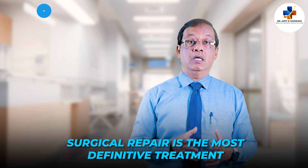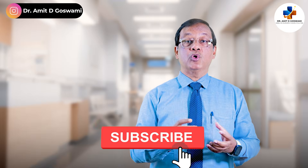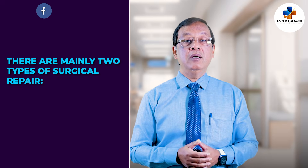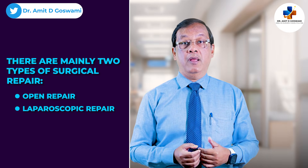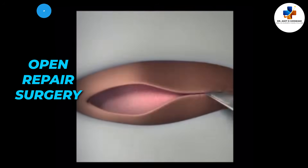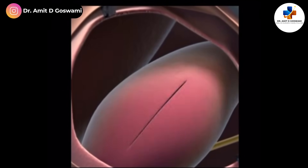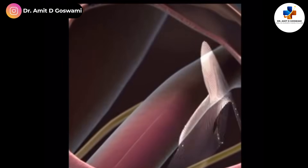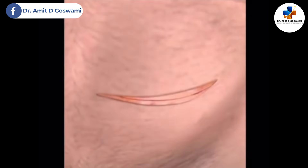Regarding surgical repair, which is the most definitive treatment: surgical repair of an inguinal hernia is designed to return the protruded content back to its original place and reinforce the gap in the abdominal wall with a mesh to prevent recurrence. There are two types of surgical repair — open repair and laparoscopic repair. In open repair, a small incision is made directly over the hernia site in the inguinal region. The surgeon carefully dissects down the hernia sac, reduces the content, then reinforces the weakened area using sutures or, most commonly, a synthetic mesh.